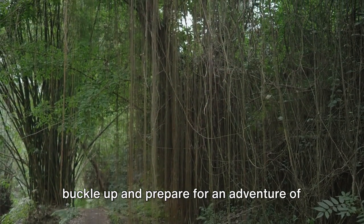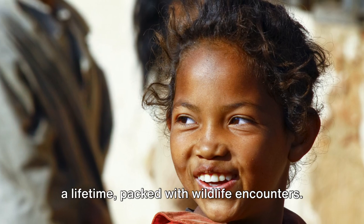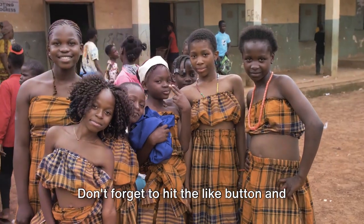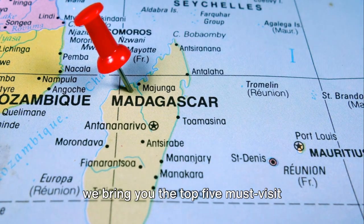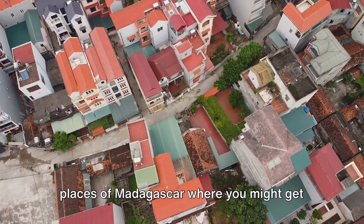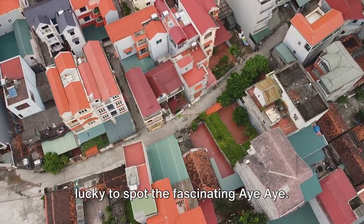Today we're going on a virtual journey to unravel the mystic and dazzling beauties of the exotic island of Madagascar. Buckle up and prepare for an adventure of a lifetime, packed with wildlife encounters. We bring you the top 5 must-visit places of Madagascar where you might get lucky to spot the fascinating Aye-Aye.